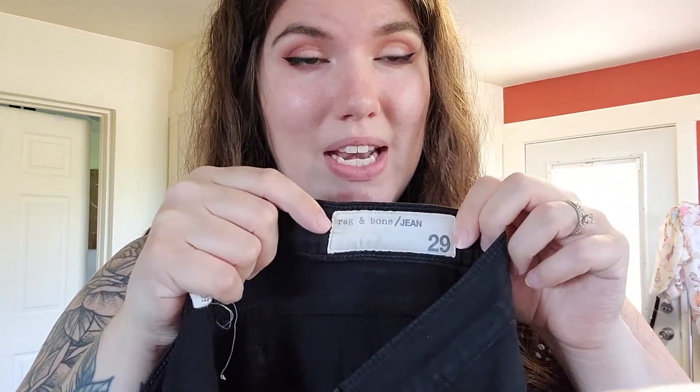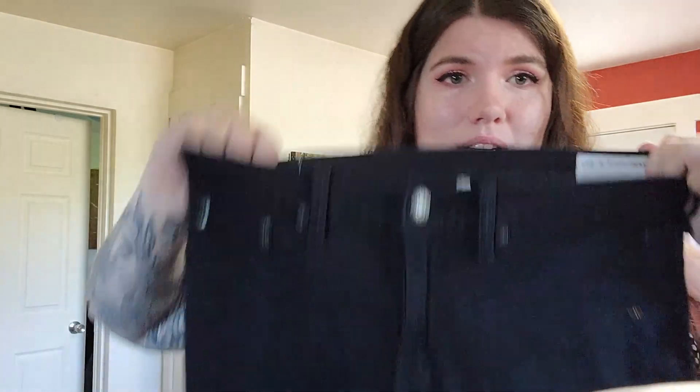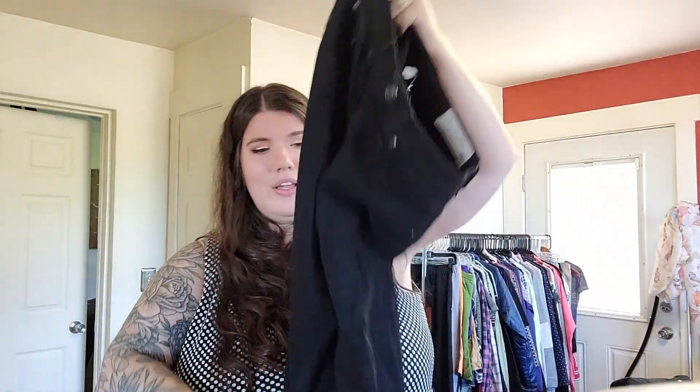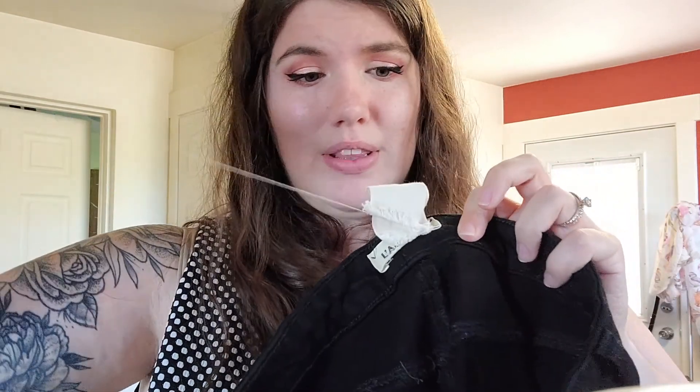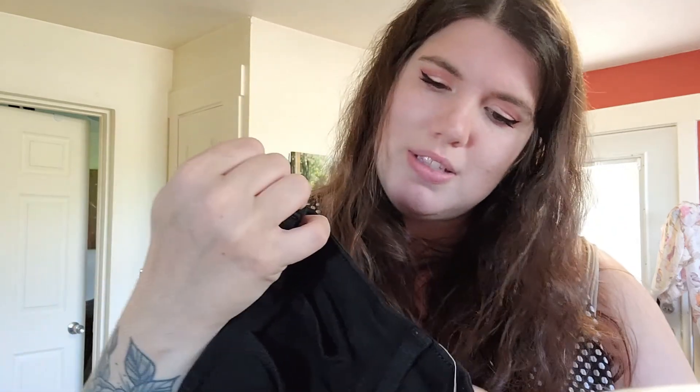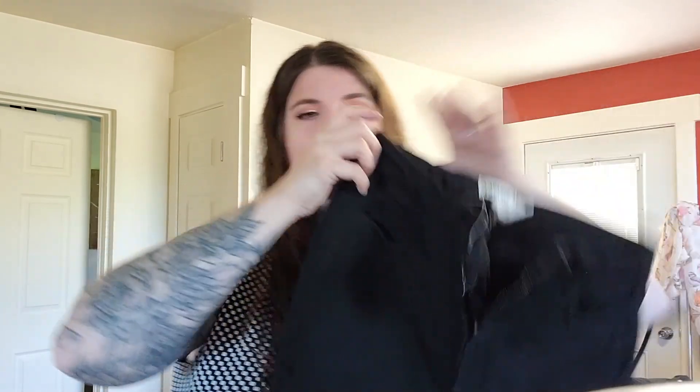Down to the last couple — these are the most exciting pairs. Another pair of Rag and Bone, size 29, legging jean in black. Heck yeah! And last pair — La Jeans, size 30, Margot ankle high rise skinny in Noir, AKA black.